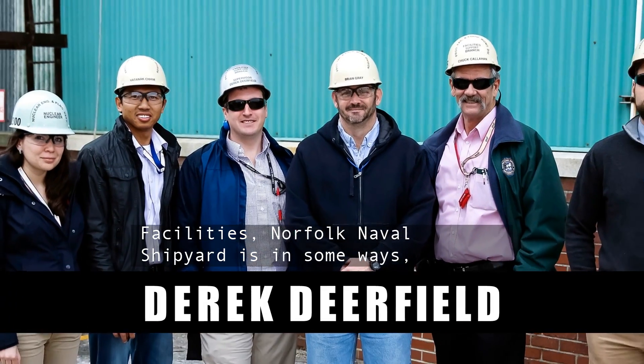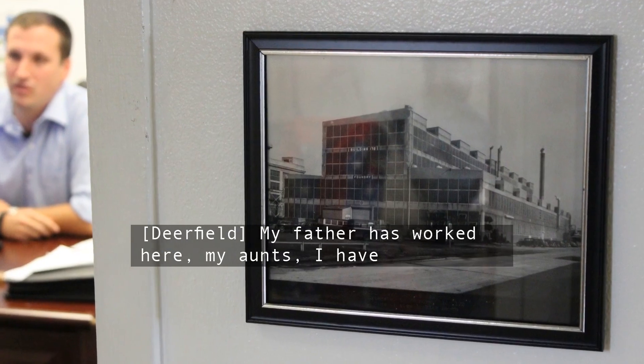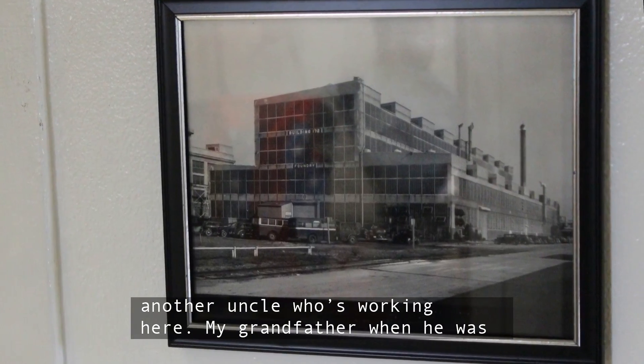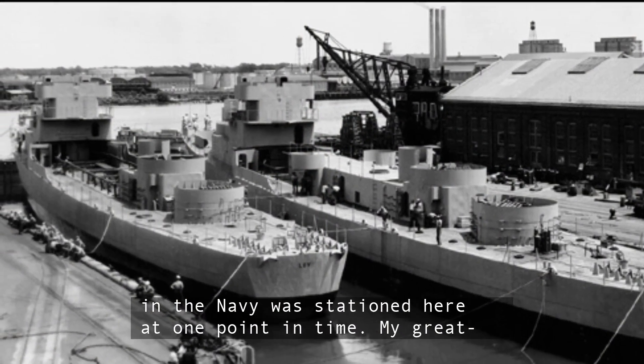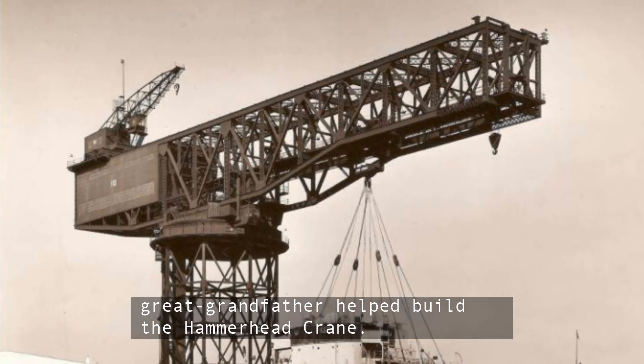Norfolk Naval Shipyard is in some ways the family business. His father worked here, his aunt, his uncle. His grandfather, when he was in the Navy, was stationed here at one point in time. His great-great-grandfather helped build the Hammerhead Crane.